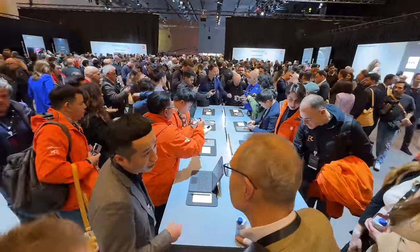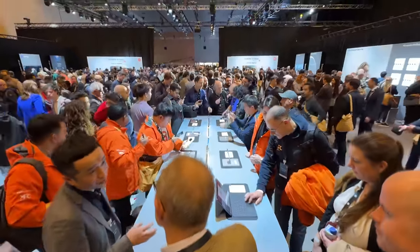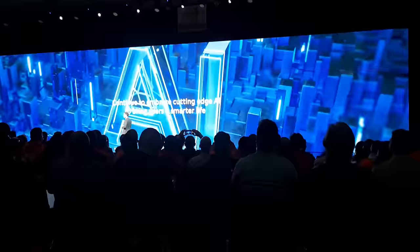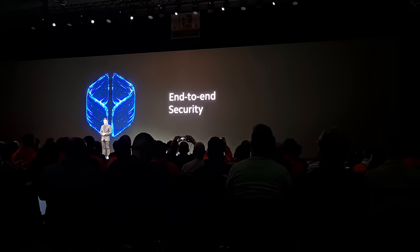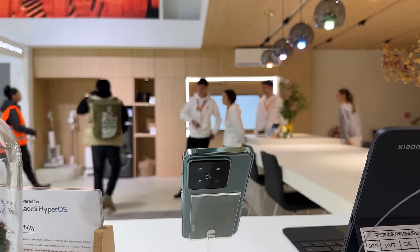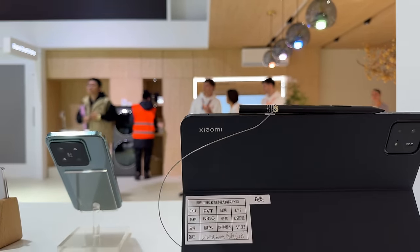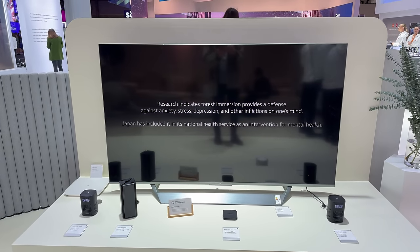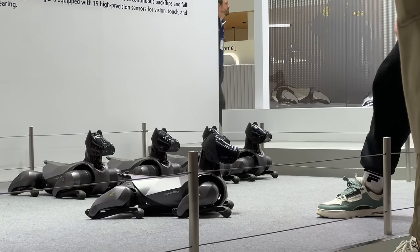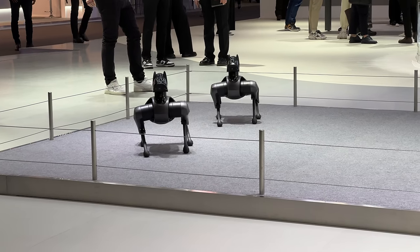HyperOS is basically a collective term that includes Xiaomi's various operating systems across its entire ecosystem, ranging from smartphones to smart home products. It comes pre-installed on some of its latest devices including the Xiaomi 14 series, and Xiaomi wants to connect these devices with the HyperConnect framework, which it says is integrated across all its devices.